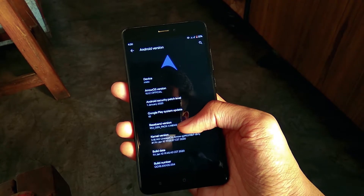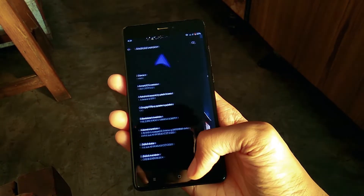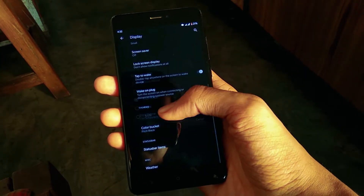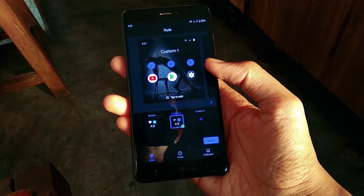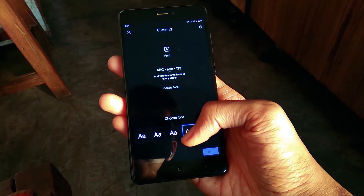This ROM is based on Android 10 and has the security patch of January 2020. The ROM has basic features of Android 10 that you can expect. You get 4 different dark mode options, then we have styles and wallpaper where we can change the icon shape, fonts, and color of the UI. Then we have different lock styles for the lock screen.